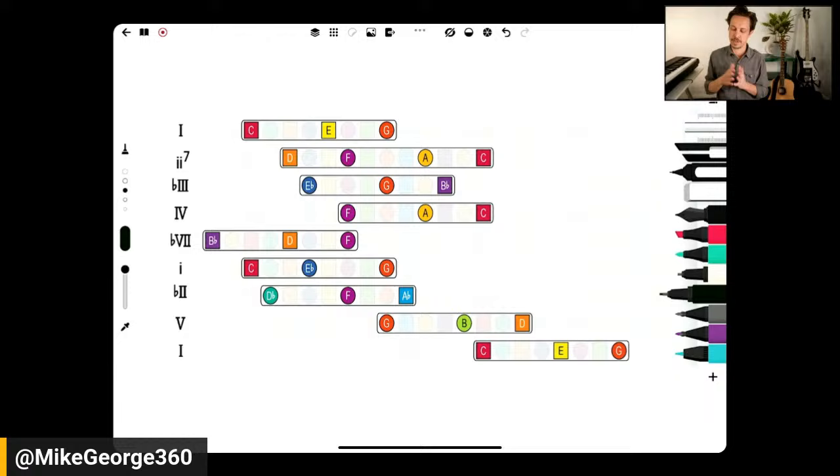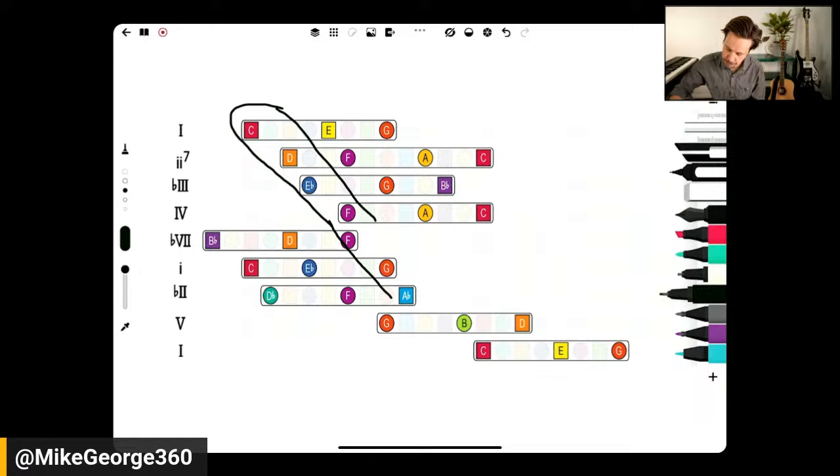If you take the first notes — the root notes — of the first four chords, and you take the fifth notes or the dominants of the next three chords, and include the middle chord of G and then back to C, you get the notes C, D, E flat, F, F repeated, G, A flat, B, and C. If you've ever heard that pattern before, that is the harmonic minor scale.